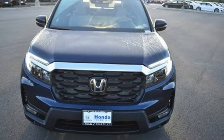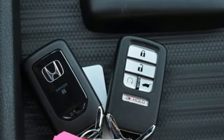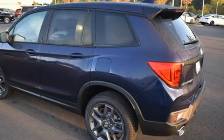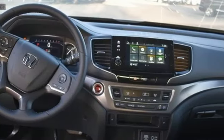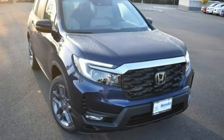V6 engine, front heated leather bucket seats, streaming audio, auto-dimming rear view mirror, dual zone climate control, inductive device charging, external memory control, express open and close sliding and tilting sunroof, wireless phone connectivity, and LED low and high beam headlights.